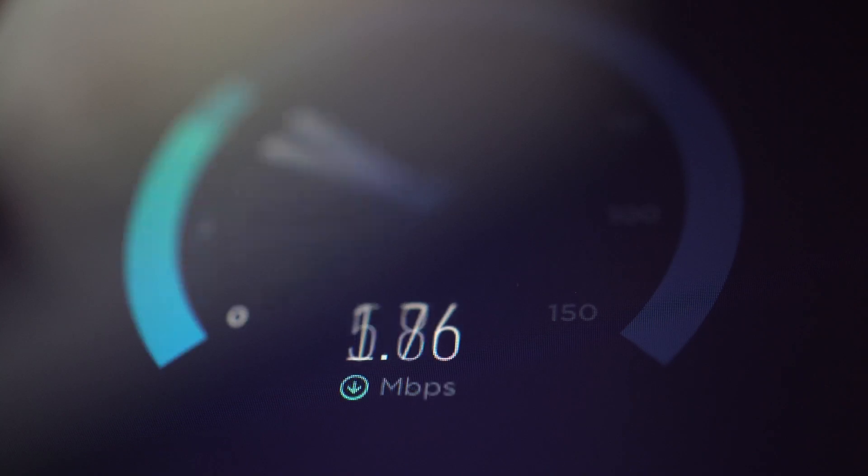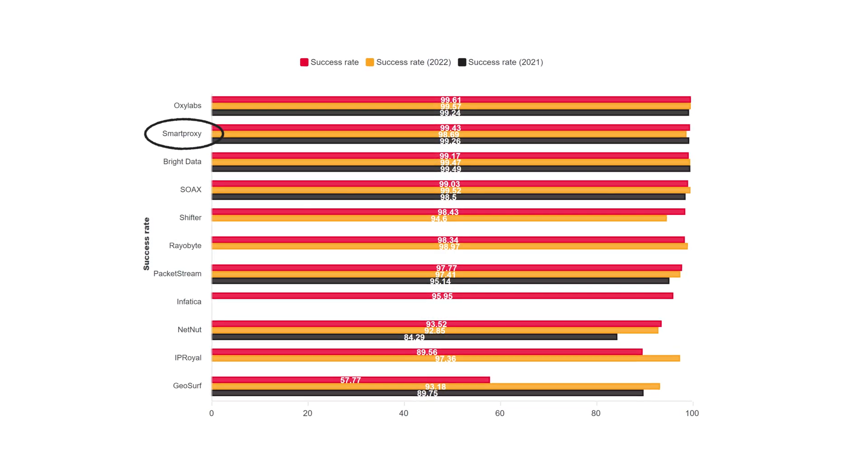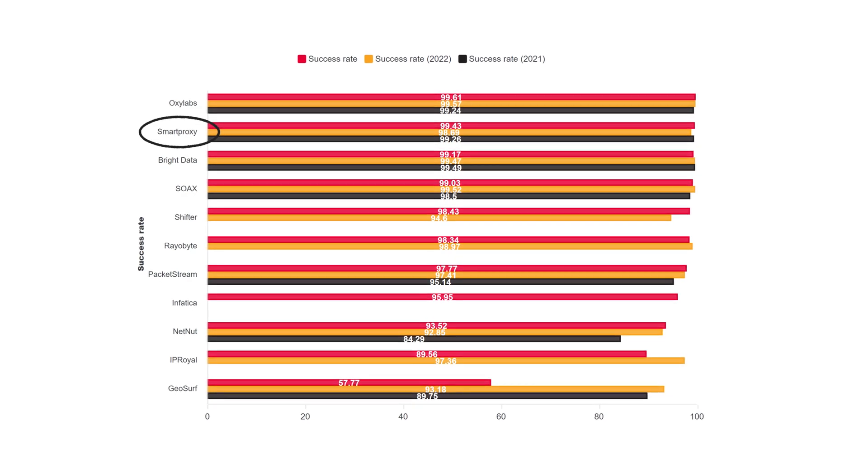What about performance? If you want to know how fast and reliable a provider is, you need to analyze how its infrastructure operates. A sign of a great provider is high success rates and low response time when connecting to a target. Our proxies did super well — with a nearly 100% success rate, we have the second best among all tested providers.